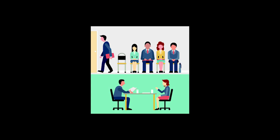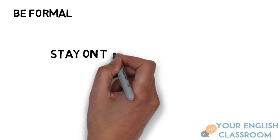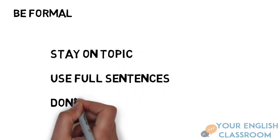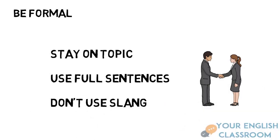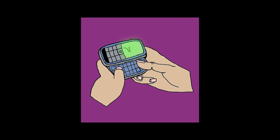Don't forget this is a very important exam — you need to be formal. Treat it like a job interview. Stay on topic and answer the questions fully. Use full sentences and don't use slang as if you're talking to a friend.